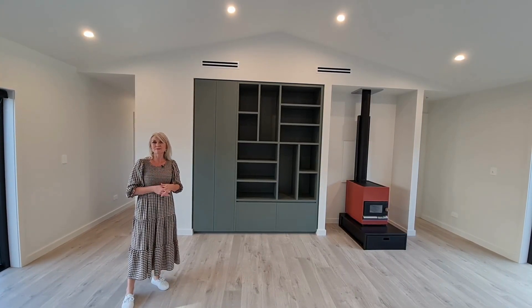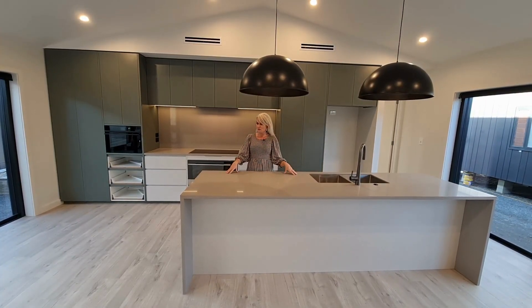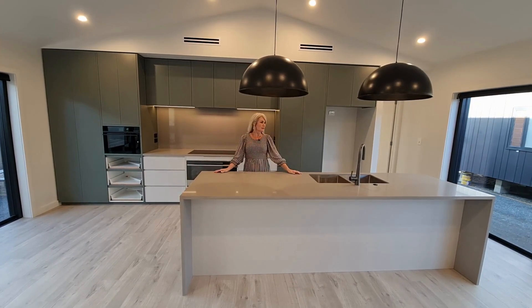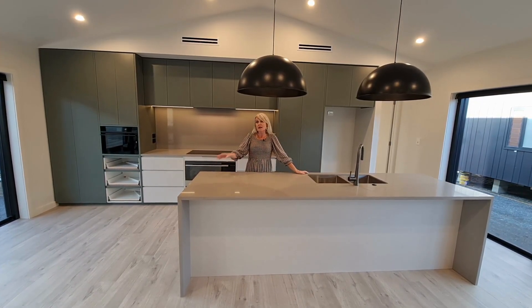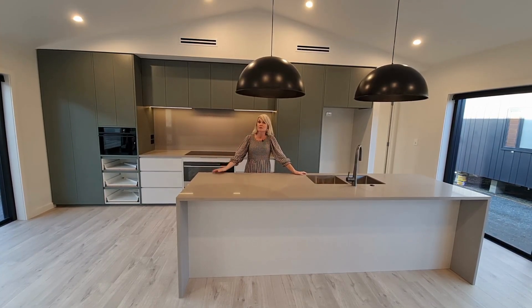I'm loving the deep green and grey combo of this kitchen — it has a very grown-up and elegant feel to it. Now in terms of design, this kitchen doesn't have a scullery but the new layout does provide a lot of storage.